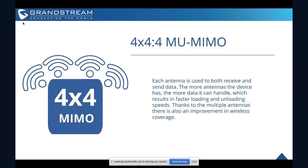Because of the multiple antennas, there's also an improvement in wireless coverage. So it not only allows you to offer high speeds but to deliver that 175 meter range with fast connections from the GWN 7630.